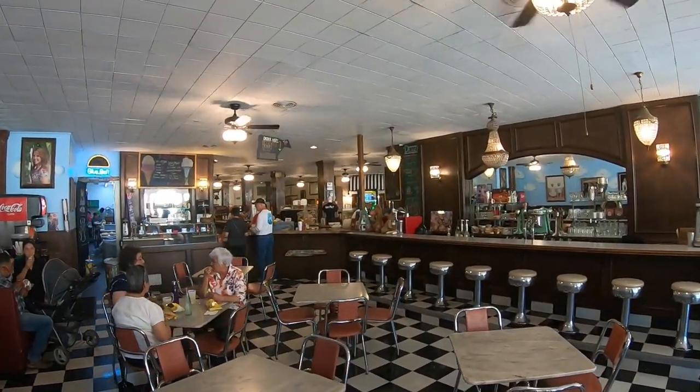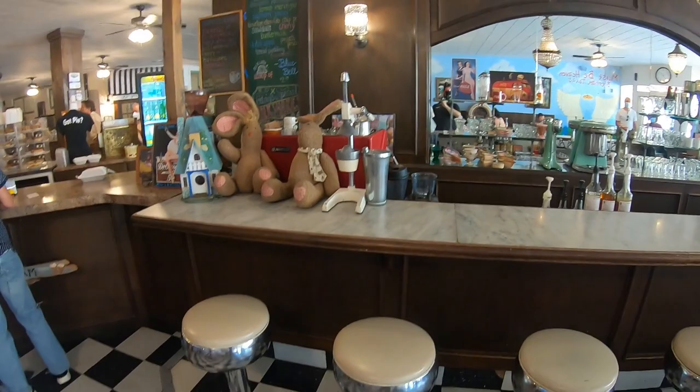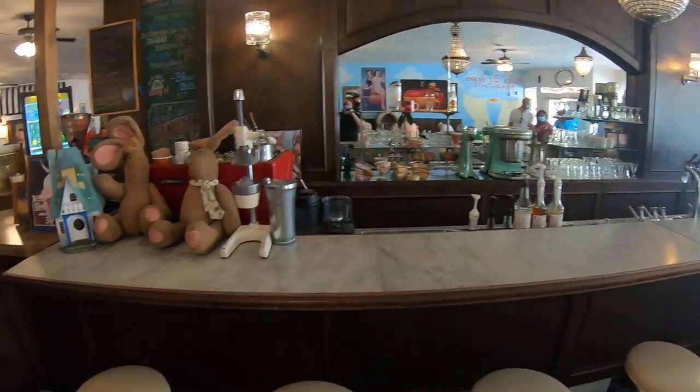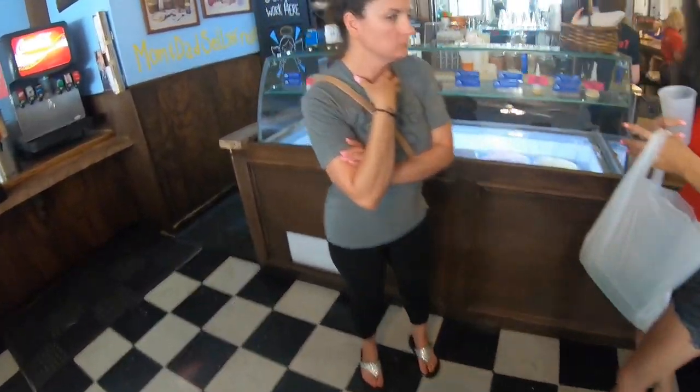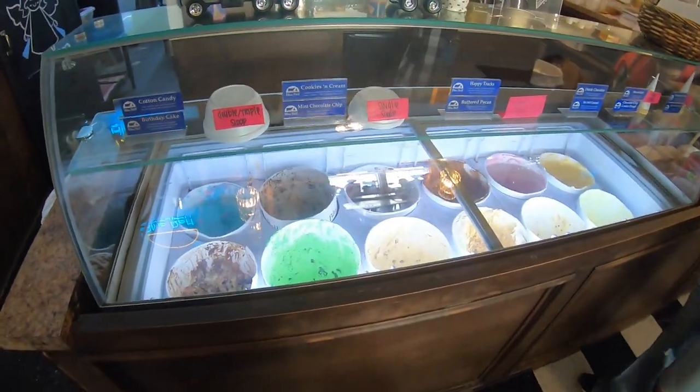I'm going to head over and get our order. One of the neat things here is you can actually come up to the counter and get old-time milkshakes. Our favorite thing here is they have Blue Bell ice cream, and Blue Bell's factory is really close to here.